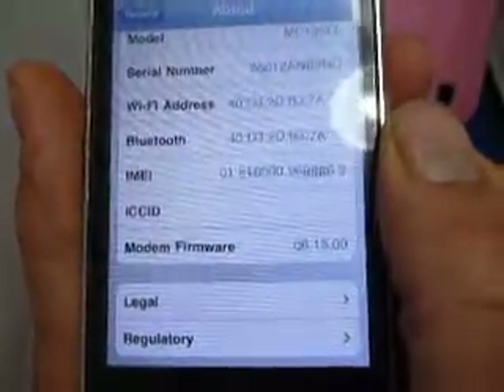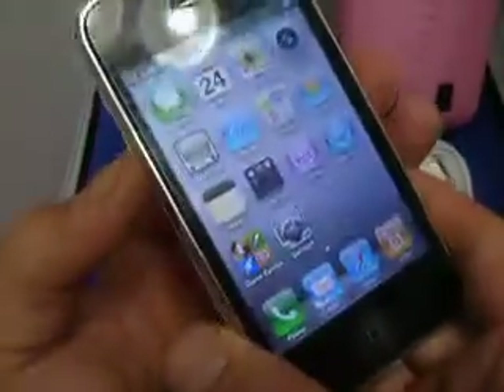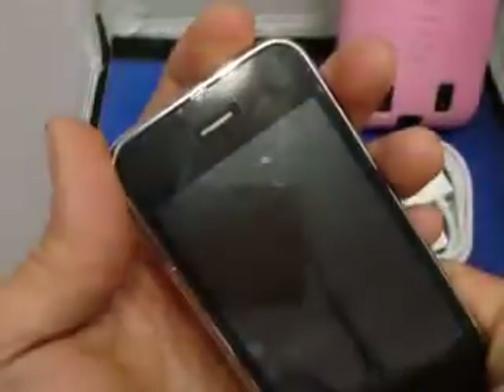You can also see the capacity which is 14.2 gigs, so you know it's a 16 gig iPhone. You can see the modem firmware 06.15 — it lets you know it's unlocked. Next I'm going to show you the buttons: starting with the home button, volume down, volume up, power.